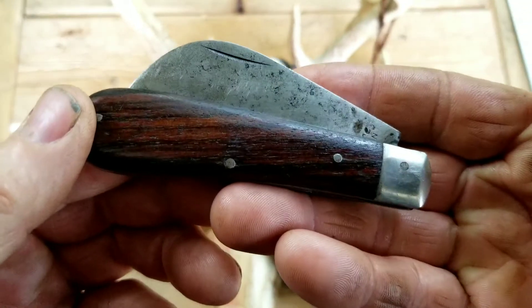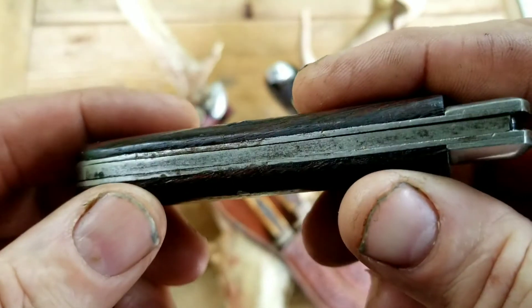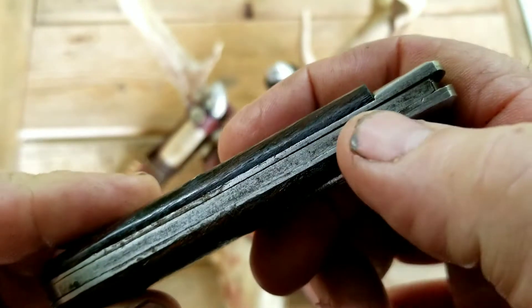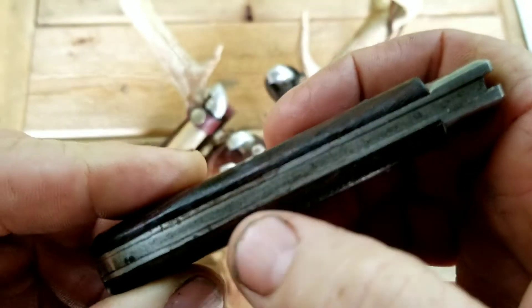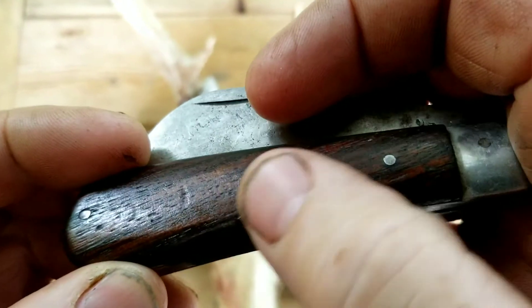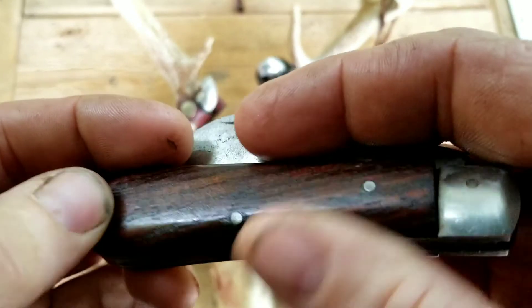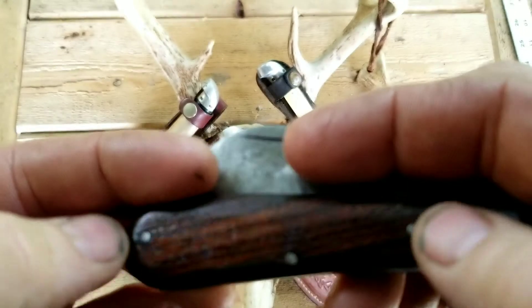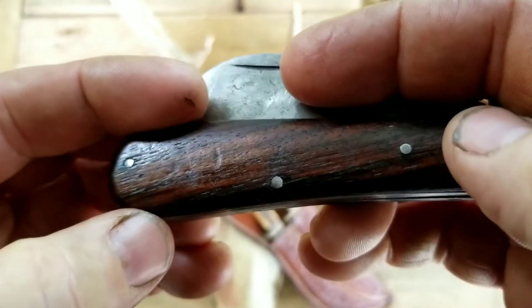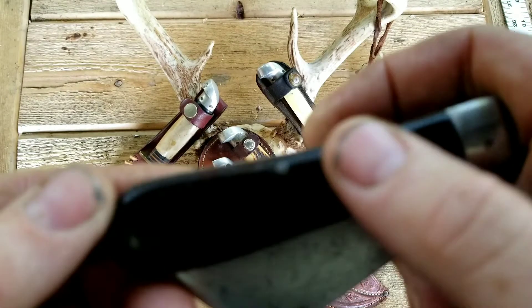It's like getting a free knife — you can't beat that. Now, the fit and finish on these is not perfect. You can see some small gaps between the spring and the liners. The pins are kind of sharp; you can feel them when you rub your fingers across them. That one's flush, but these two are really recessed a little bit on both sides.